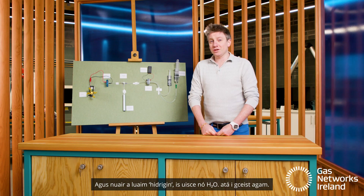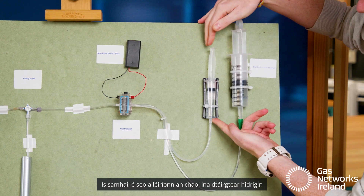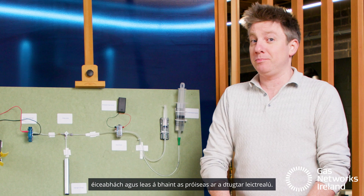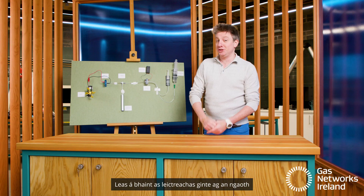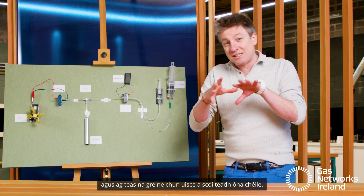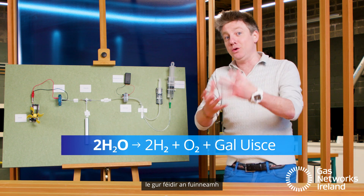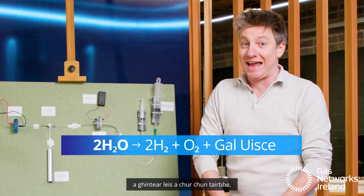And by it, I mean water or H2O. This is a model showing how green hydrogen is produced using a process called electrolysis. Using electricity generated by solar or wind and splitting water up, taking the H2O and separating the hydrogen from the O2 so we can harness its energy.